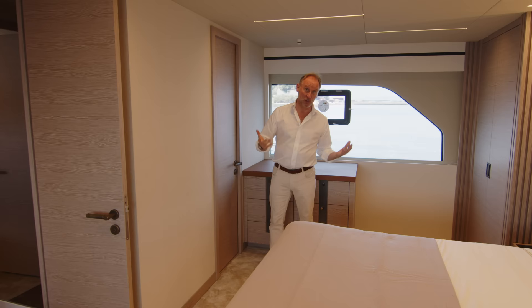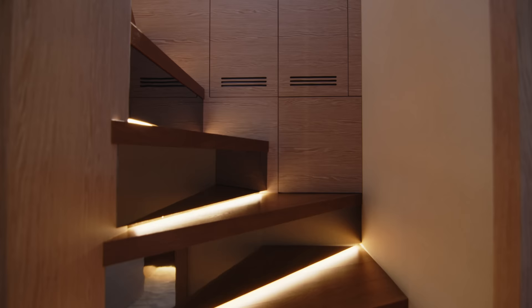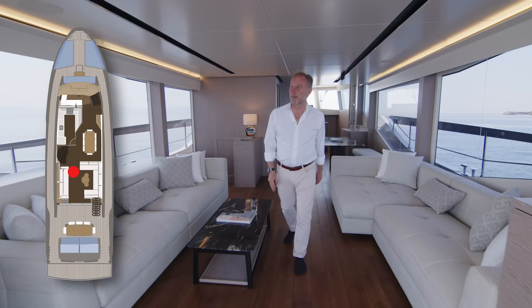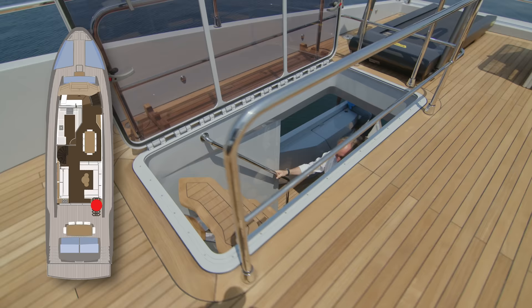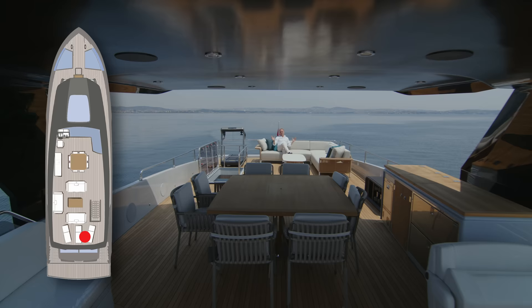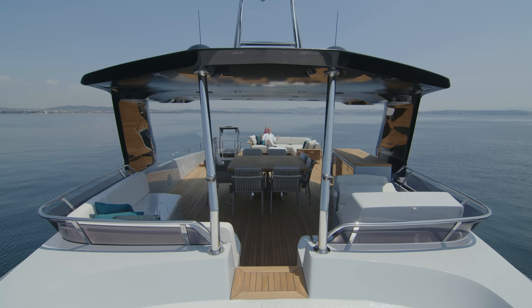Even the master stateroom is not what impressed me the most. What really surprised me is the sun deck. Notice this nice feature: the sliding door slides completely open so that even when you're sitting inside you have the feeling of being outside. Just look at the size of this sun deck. People use the words 'pocket superyacht' too easily, but I ask: does it really have all the things a superyacht should have in a smaller package? Well, this does.